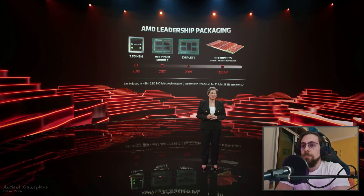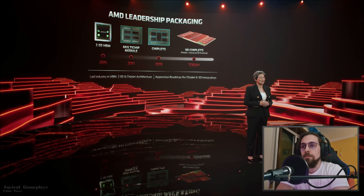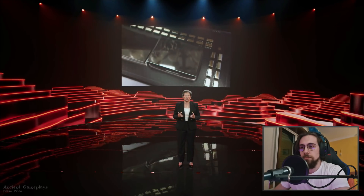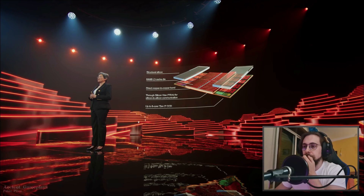AMD has worked closely with TSMC on their 3D Fabric technology to combine chiplet packaging with die stacking, creating a 3D chiplet architecture for future high-performance computing products. The first application is a 3D vertical cache: taking the Ryzen 5000 series processor and stacking a 64MB 7nm SRAM directly on top of each core complex, effectively tripling the L3 cache. The 3D cache die is thinned and structural silicon added to create a seamless combined surface.